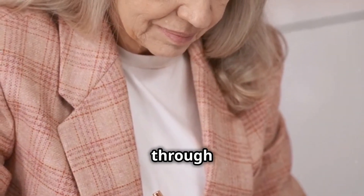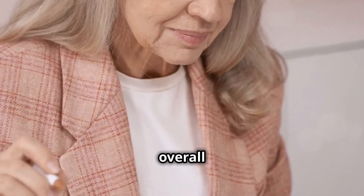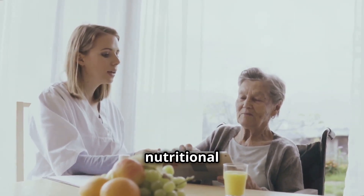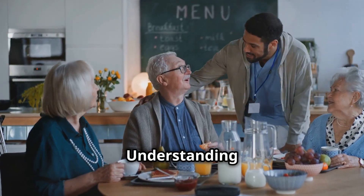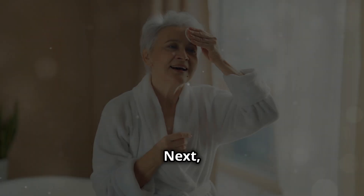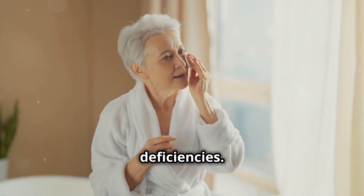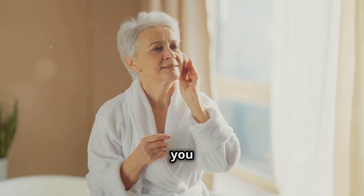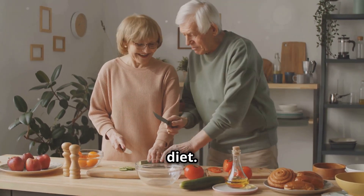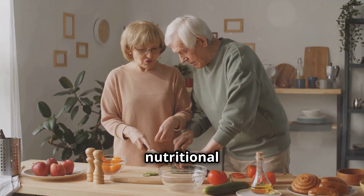This video will guide you through the following essential steps to improve your nutrition and overall health. First, we'll discuss how to identify common nutritional deficiencies in seniors — understanding these deficiencies is the first step towards addressing them. Next, we'll explore how to recognise the signs and symptoms of these deficiencies, so that being aware of these signs can help you take timely action. We'll then provide practical tips to improve your diet that will be easy to implement and can make a significant difference in your nutritional intake.